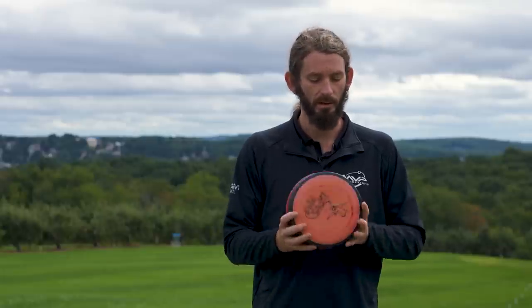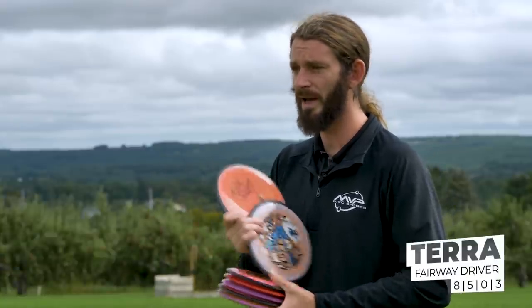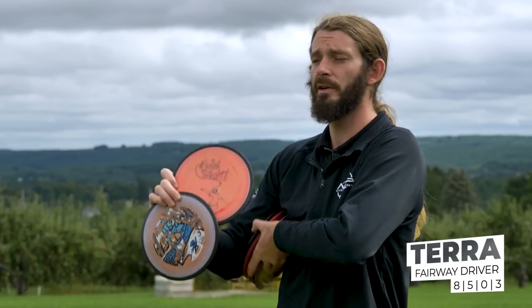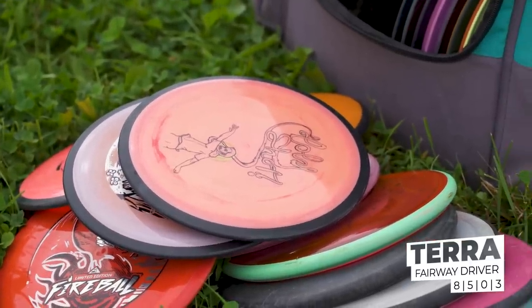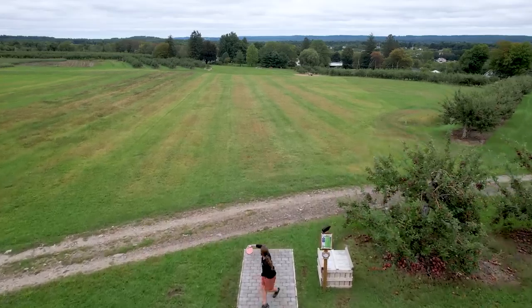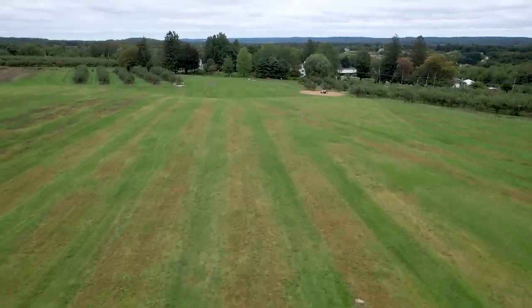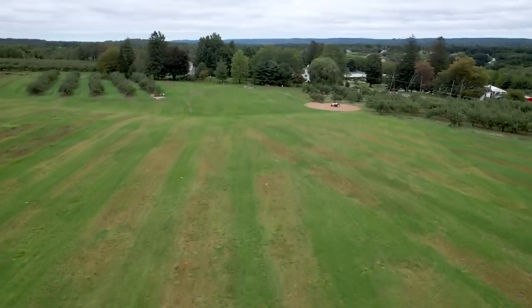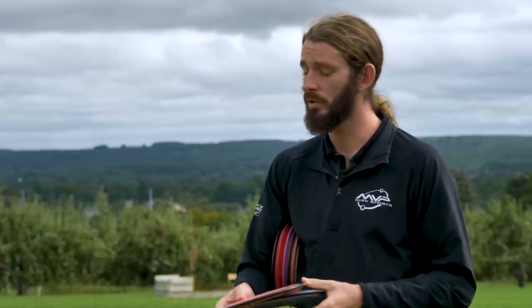Moving on to the fairway drivers in my bag — I've definitely been doing a ton of work with the fairways this year, a lot of which has been with the Terra. I've got two in the bag. This holy stamped Terra is one I was able to release with Bevel Beer earlier this year, so it's not only a fun stamp but a sweet reminder of last year. This thing's gotten a bit beat in — it's gotten super straight and is such a workhorse in the wind. We play a lot of windy courses and I swear this thing flies the same in no wind and 20 mile an hour wind, so it's super dependable when I need to throw a precise shot in variable conditions.